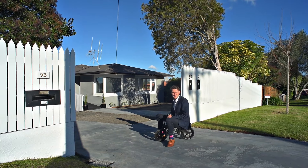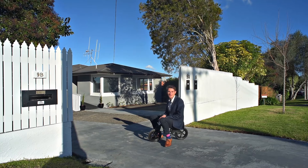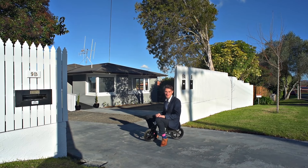Hi guys, Brent here from Taringa First National, and today I am privileged to introduce to you number nine Judea Road here in Judea. Let's go have a look through this absolutely perfect property.